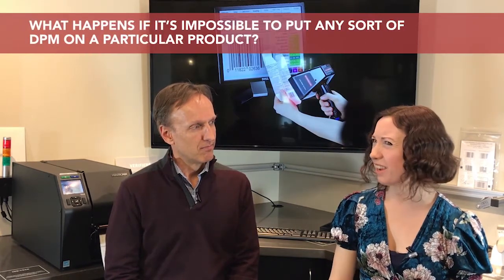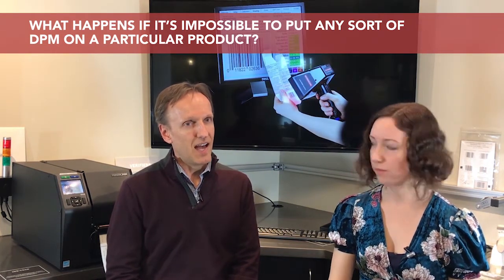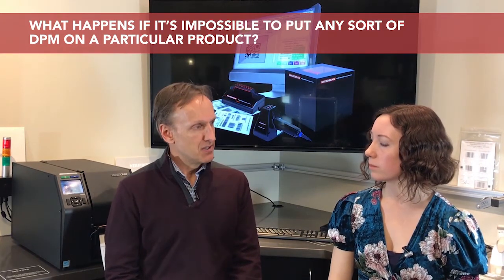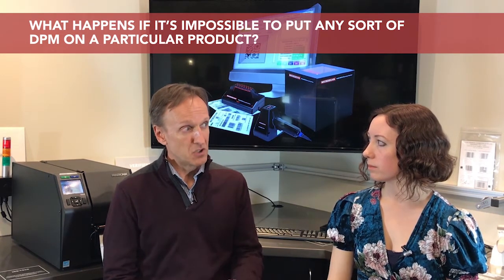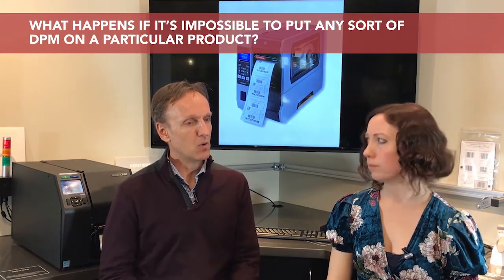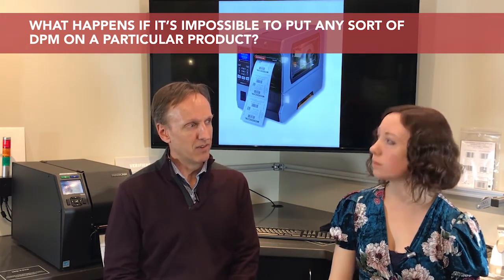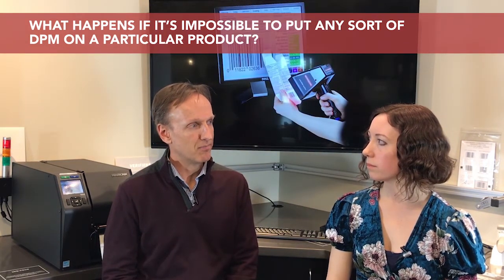But what happens if there's a device that you really just can't put a DPM on it? The FDA does have a process for filing for an exemption for complying with a Class 2 reprocessable type instrument for those reasons — where perhaps they do not have a surface that is of adequate size, or perhaps if the marking would in some way compromise the performance or integrity of that medical device. There's a process where a manufacturer can go back to the FDA and apply for an exemption.